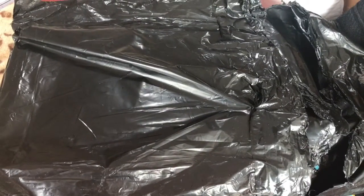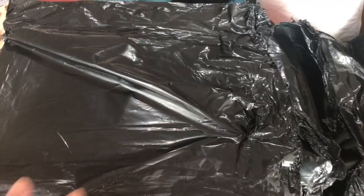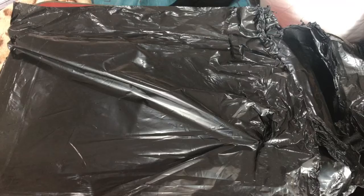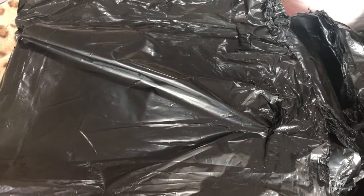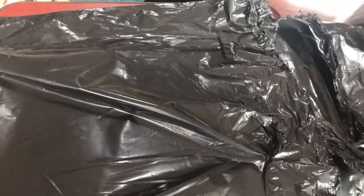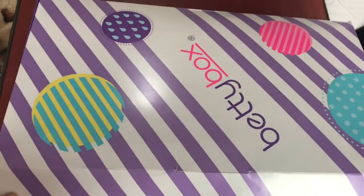Hello and welcome to my channel, Come with Lily Lou. I've got a Betty Box here — it's my daughter's, and she kindly said I can open it to show everybody. Betty Box is the teenage equivalent of the Pink Parcel. They come in a black bag like this, and here is the Betty Box.